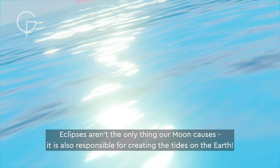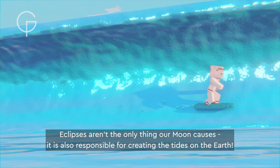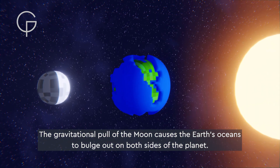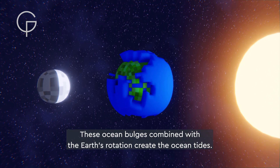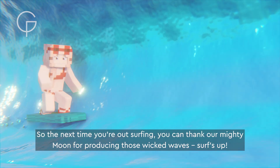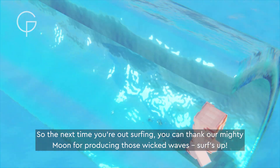Eclipses aren't the only thing our moon causes — it is also responsible for creating the tides on the earth. The gravitational pull of the moon causes the earth's oceans to bulge out on both sides of the planet. These ocean bulges, combined with the earth's rotation, create the ocean tides. So the next time you're out surfing, you can thank our mighty moon for producing those wicked waves. Surf's up!